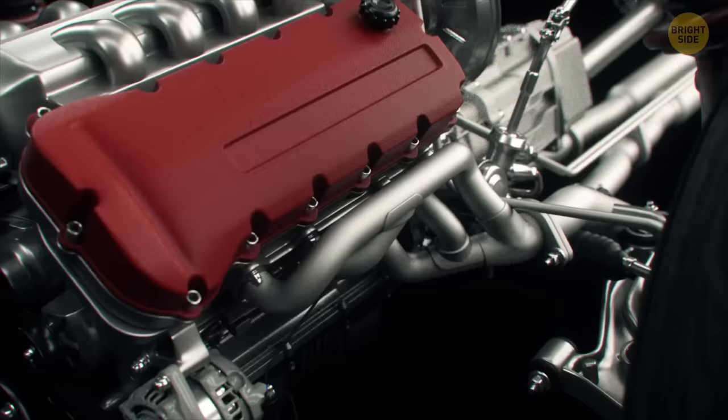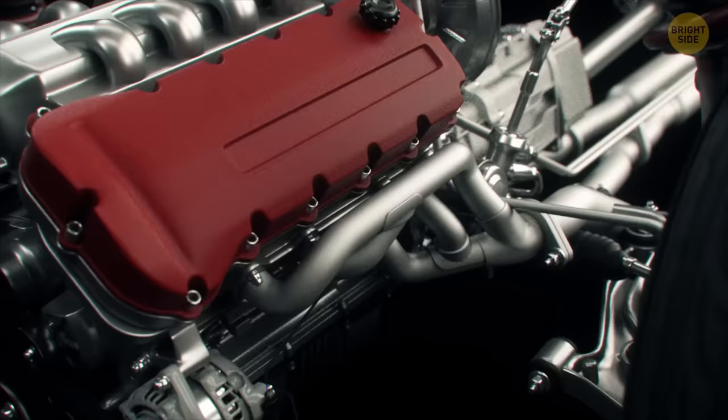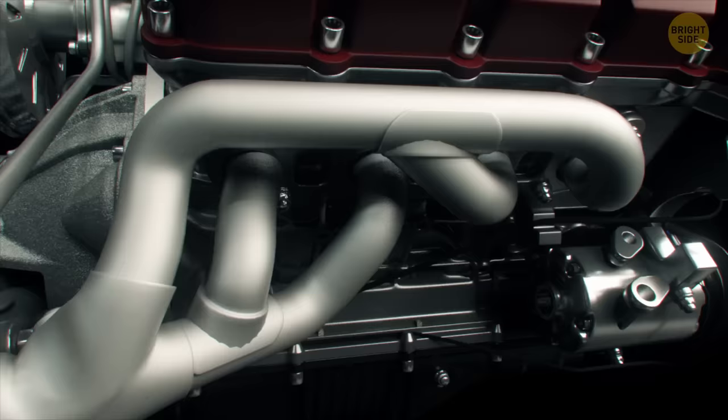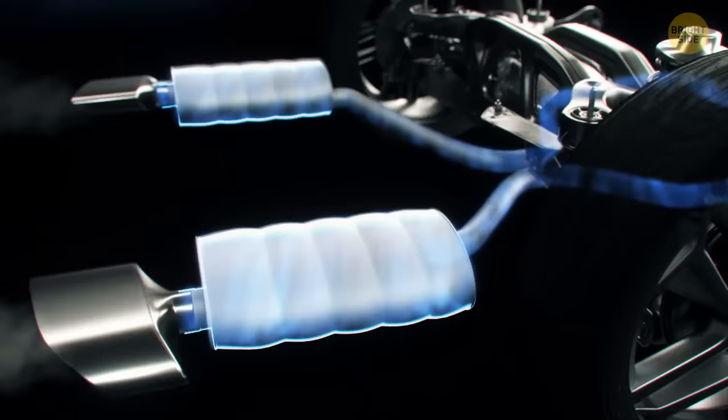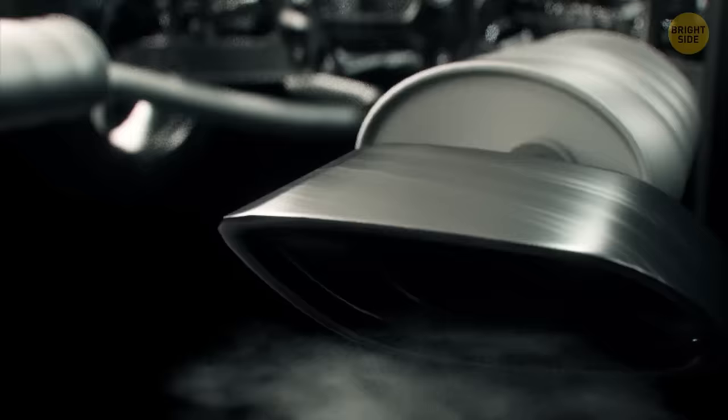The next stop on the assembly line is to install the exhaust system. You've seen these bundles of pipes that come out of the engine — that's the exhaust manifold. The exhaust gases are collected from each cylinder and go into the main pipe. Then we need to reduce exhaust noise, which is the purpose of the muffler. It usually has several chambers; the gases go into these chambers one by one and reduce their speed.